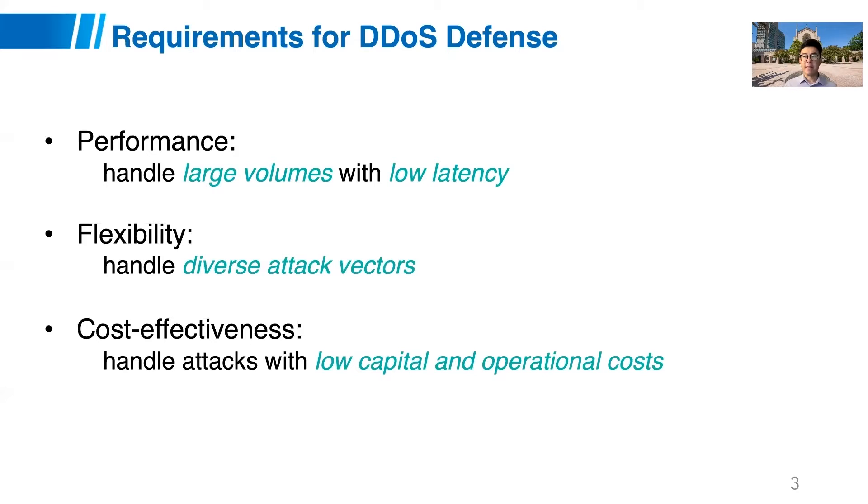In general, DDoS defense has the following three requirements. First, we expect DDoS defense to handle large volumes of traffic with low latency, especially without interrupting legitimate traffic. Second, the system needs to be highly flexible to handle diverse and dynamic attack vectors. Third, DDoS systems need to optimize their capital and operational cost for the best possible cost-effective defense, especially for large-scale networks like Internet Service Providers.